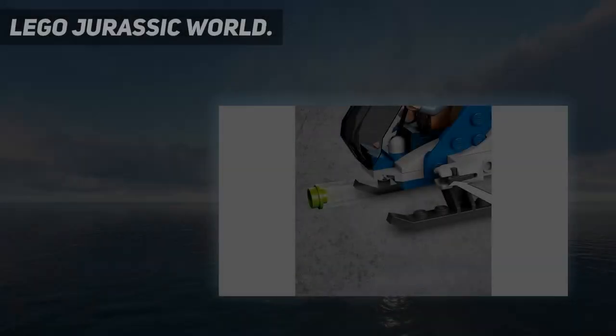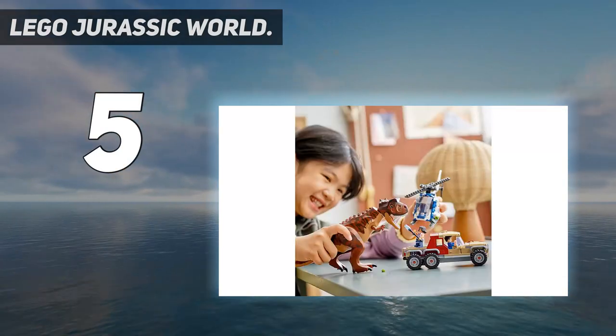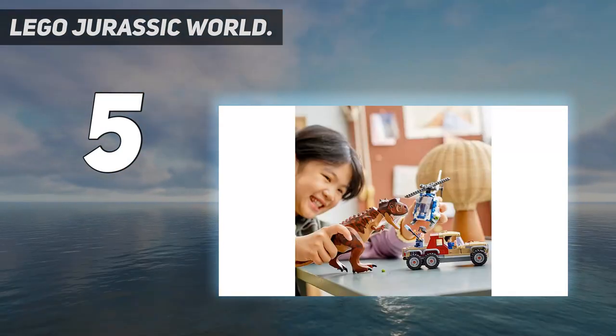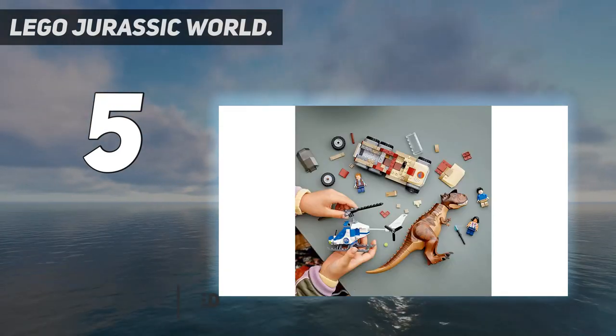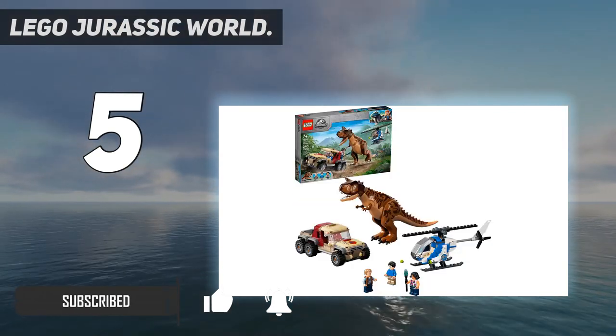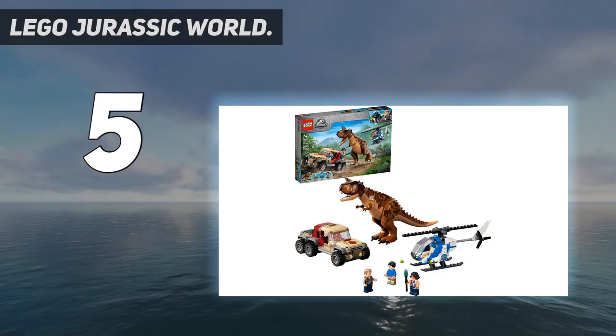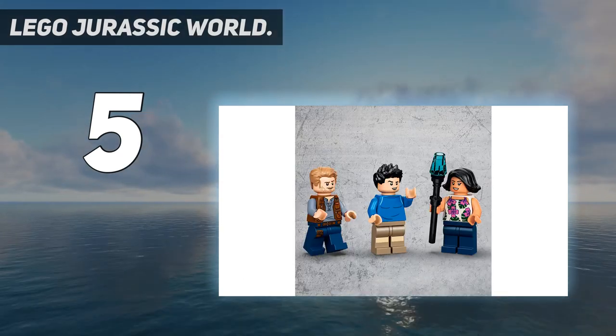Starting at number 5: LEGO Jurassic World. Kids can play out a thrilling Carnotaurus dinosaur chase with this fun-packed LEGO Jurassic World toy playset, featuring a buildable helicopter and pickup truck. Includes three minifigures — Kenji, Sammy, and Owen Grady — plus a posable Carnotaurus toy figure and a taser accessory element for action-packed play.